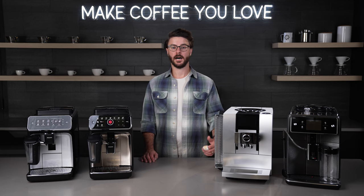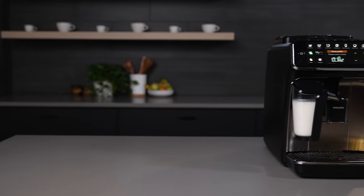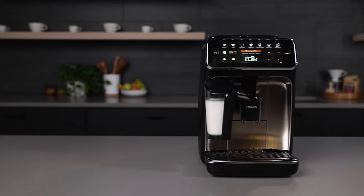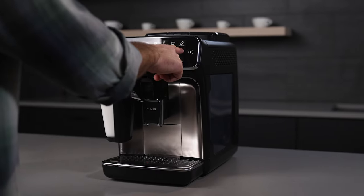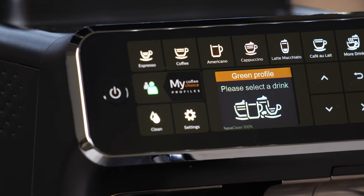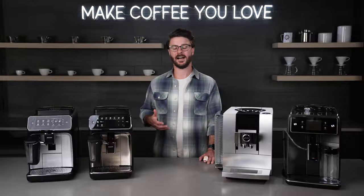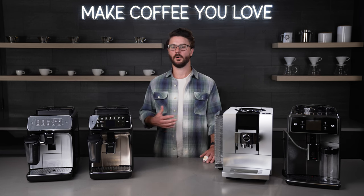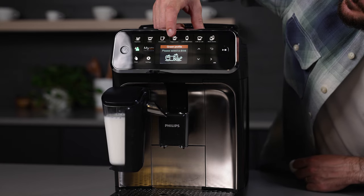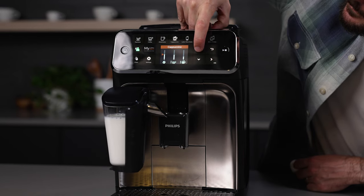Next up, we have our top features pick, which is the 4300 Latte Go, also from Philips. This builds on the base of the 3200 with a few extra convenience features and a nicer look overall. It gets a nicer user interface that also gives you the option to save drinks in a couple of user profiles. The 4300 is a good fit for larger households where there are multiple people making coffee every day — mom or dad can save their favorite drinks and recall those quickly instead of having to reprogram the machine every time.